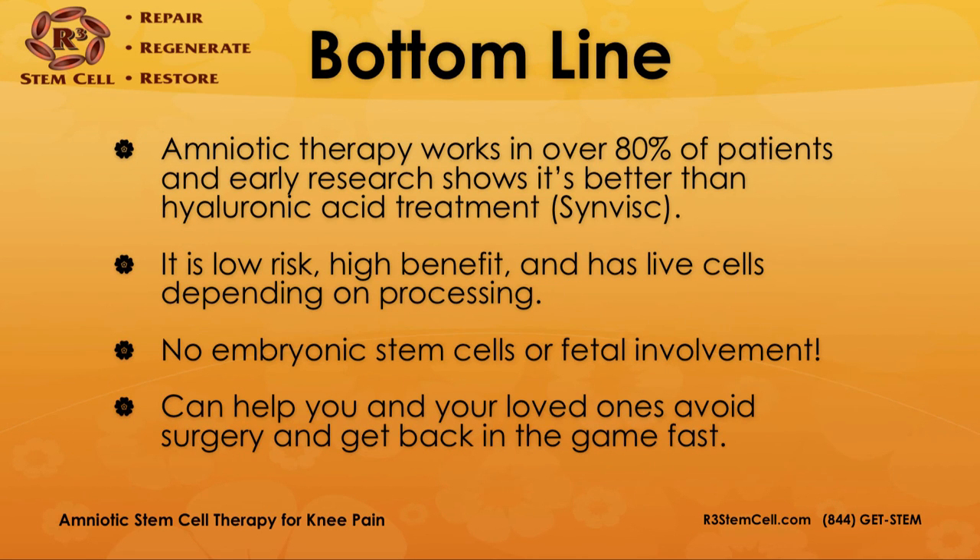The bottom line is that amniotic therapy works well in over 80% of patients, and early research shows it's better than hyaluronic acid treatment. There are no embryonic stem cells or fetal involvement. The process is low risk and high benefit, and it does have live cells depending on the processing. It can help you and your loved ones avoid surgery and get back in the game fast — if you're an athlete, you may be able to get back before the season's out.